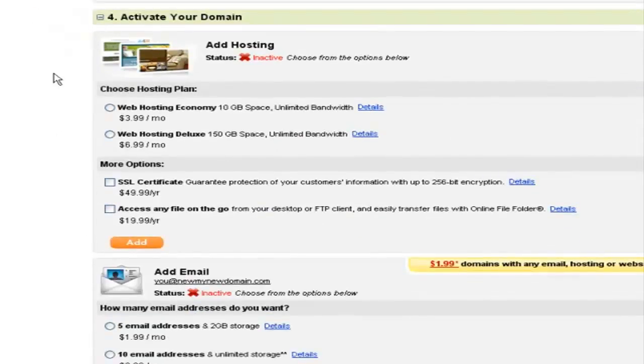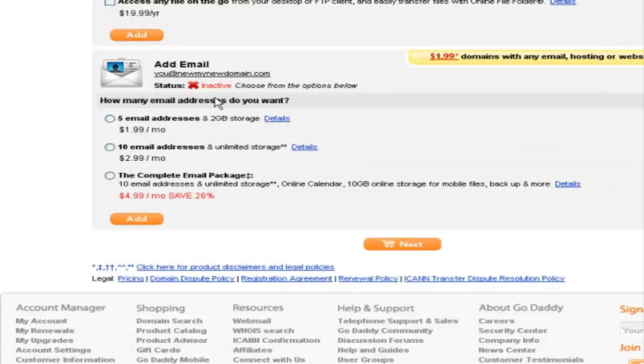They will also recommend some web hosting packages, SSL certificates, and additional email addresses. You don't need to purchase any email addresses from GoDaddy, because when you add your domain name to your web hosting account, you will automatically be able to create new email addresses in cPanel. So just click 'Next.'